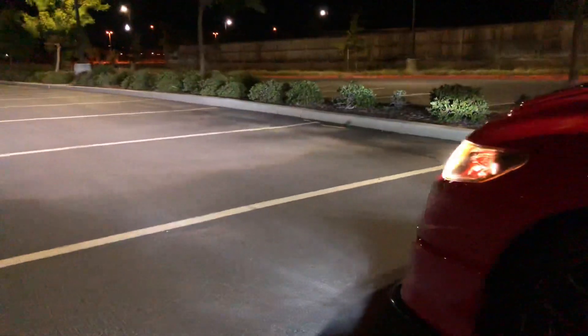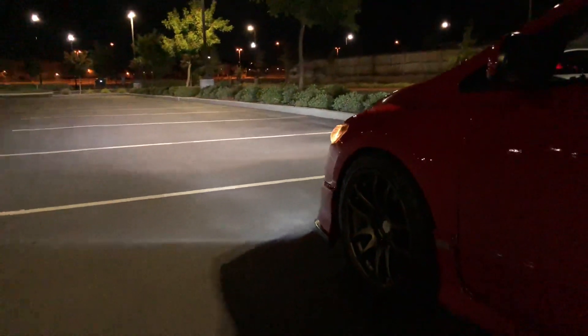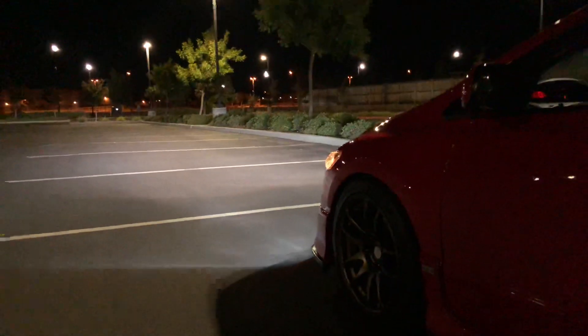It looks awesome. So if you're on the fence about going to LEDs, man, go do it. All right guys.